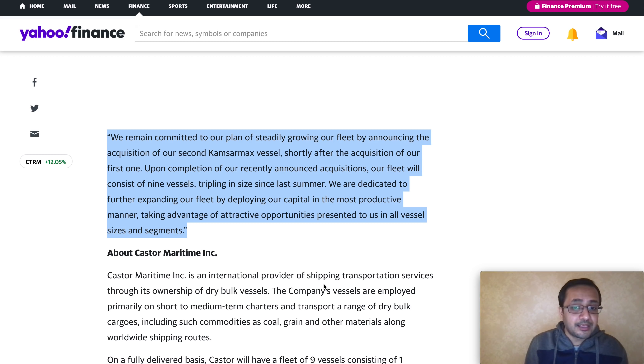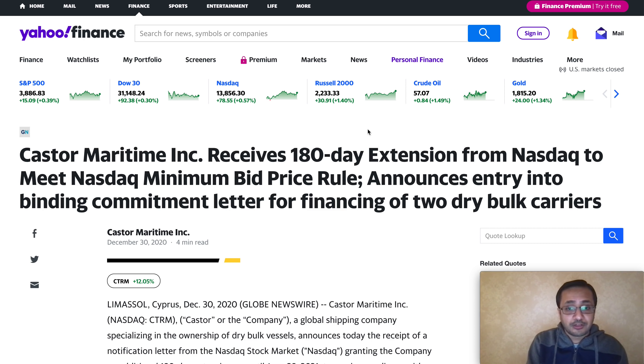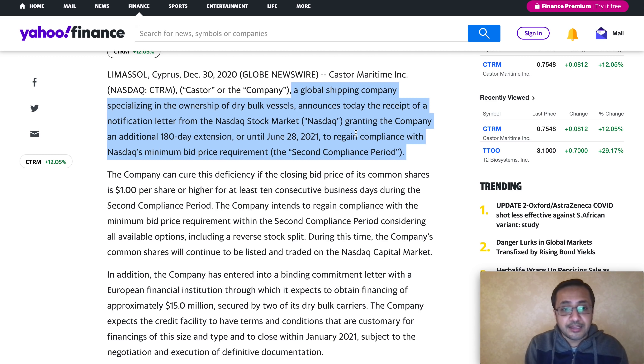Castor Maritime Inc. announced a vessel acquisition on February 3rd. The company entered, through a separate wholly owned subsidiary, into an agreement to purchase a 2009 Japan-built dry bulk carrier from an unaffiliated third party for a purchase price of $14.5 million. The acquisition and delivery of the vessel is expected within Q1 2021 — before the end of March — subject to customary closing conditions. The CEO stated they remain committed to steadily growing their fleet, and upon completion, their fleet will consist of a total of nine vessels — tripling the size since last summer.